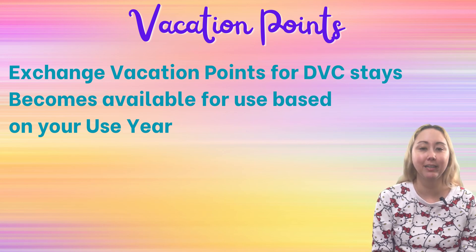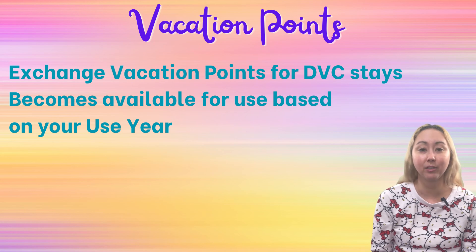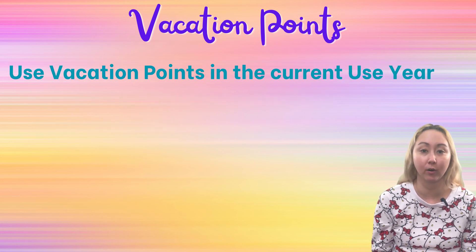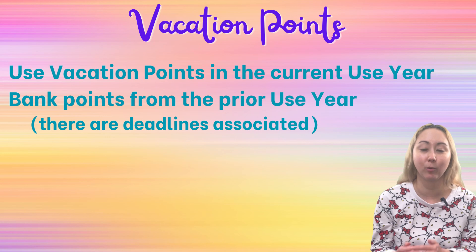Part of the appeal of Disney Vacation Club is the flexibility of the vacation points. You're not necessarily locked into traveling the same week of every year, and you don't even have to use all of your use year's allotment of points in that use year. In any given membership year, you will have vacation points in your account for the current use year. You are also allowed to bank points from a use year into the next use year, though there are rules and deadlines associated with this. The point is you could carry over points from a prior year into the current year.